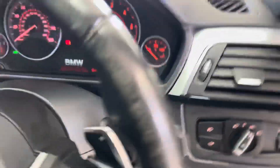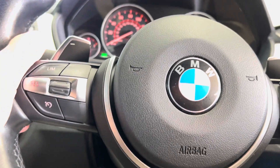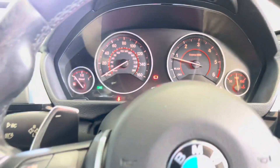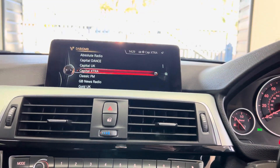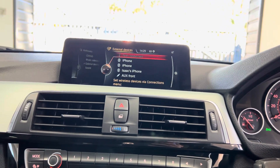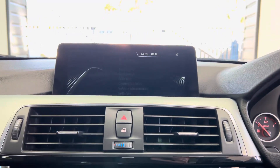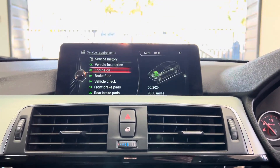Beginning with the multi-function sport steering wheel — you have got cruise control, speed limiter, voice and volume functions. It's covered just over 56,000 miles and it's got the professional wide nav with media, Bluetooth, telephone, USB, aux, and Bluetooth lining.